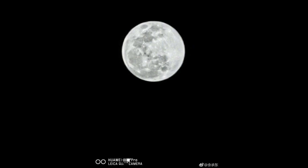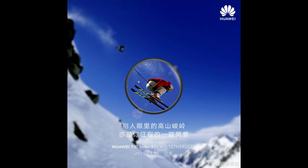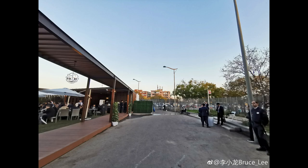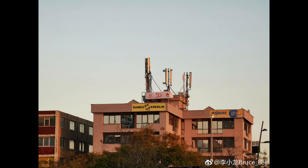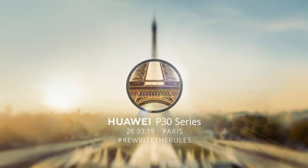An official image confirms the P30 Pro release date as 26th March 2019. If you look carefully at the image, a lens shows a magnified view of the Eiffel Tower — a symbol of the insane long-range zoom camera of the P30 Pro. There are also other camera samples that appear to be captured with 5x or 10x optical zoom. We'll get the exact specs on the 26th of March when it's released in Paris. I hope you enjoyed the video — smash that like button, subscribe to my channel, and thanks for watching.